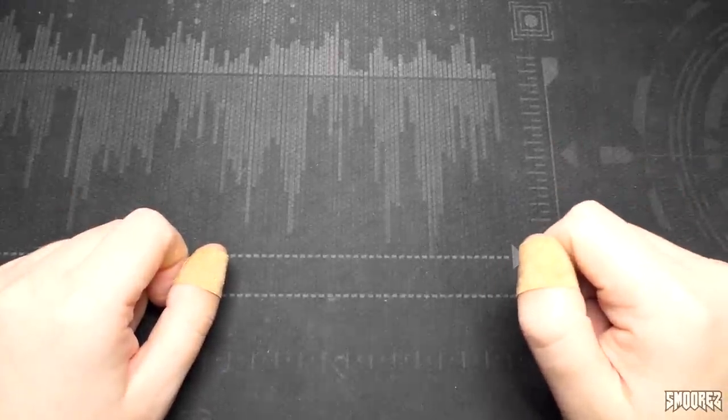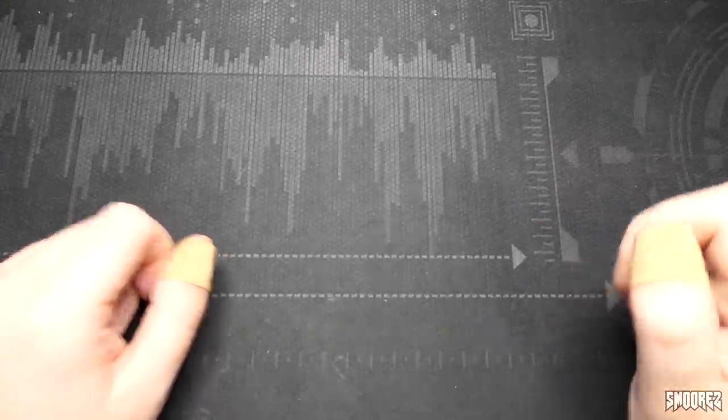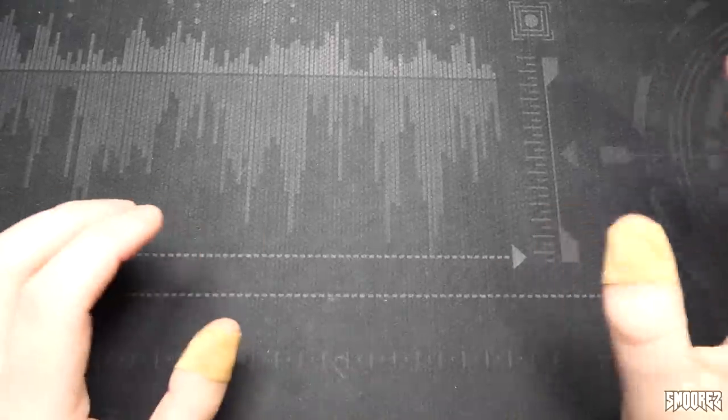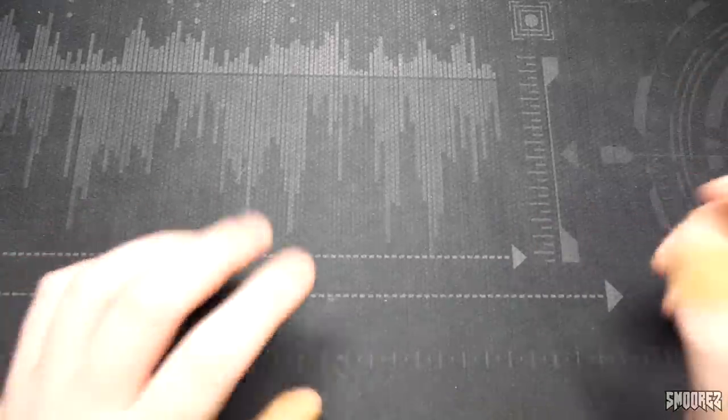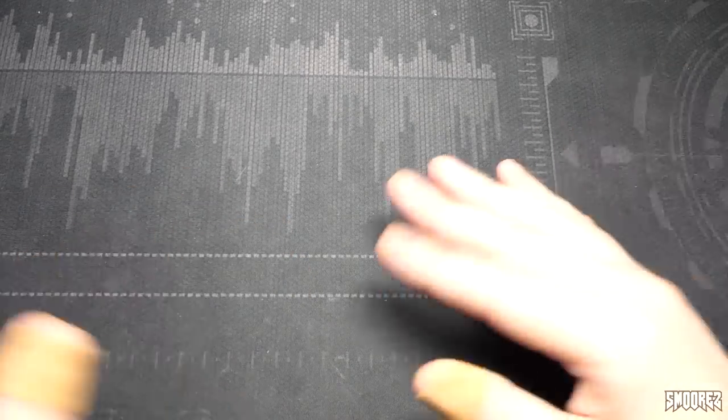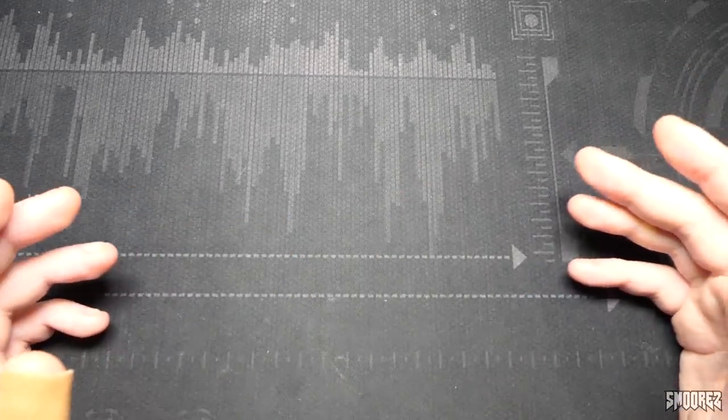Greetings everyone and welcome back to another video. This video is another installment in the Attack of the Clones series, in which I look at clones that are pretty much one-to-one replicas of legit phones. The Phone Archive series is more catered towards the weird, strange and obscure phones, whereas Attack of the Clones is more for the one-to-one replica sort of thing, mostly the ones that run Android.